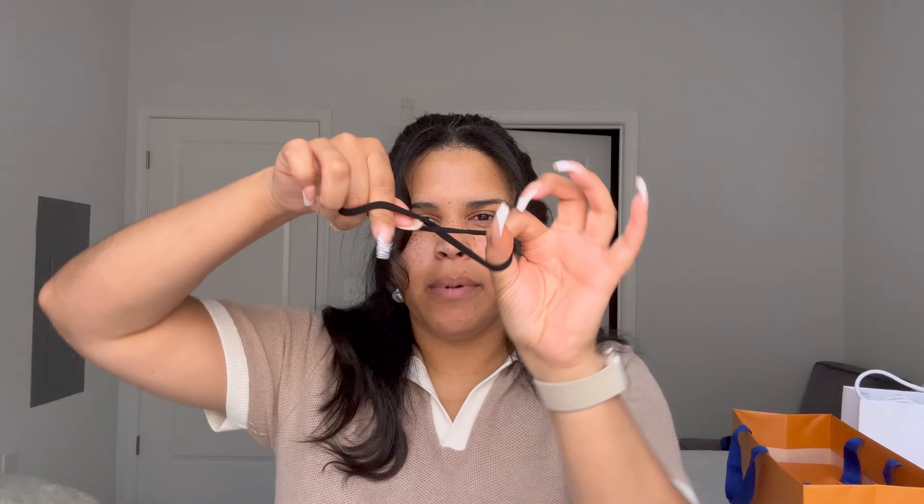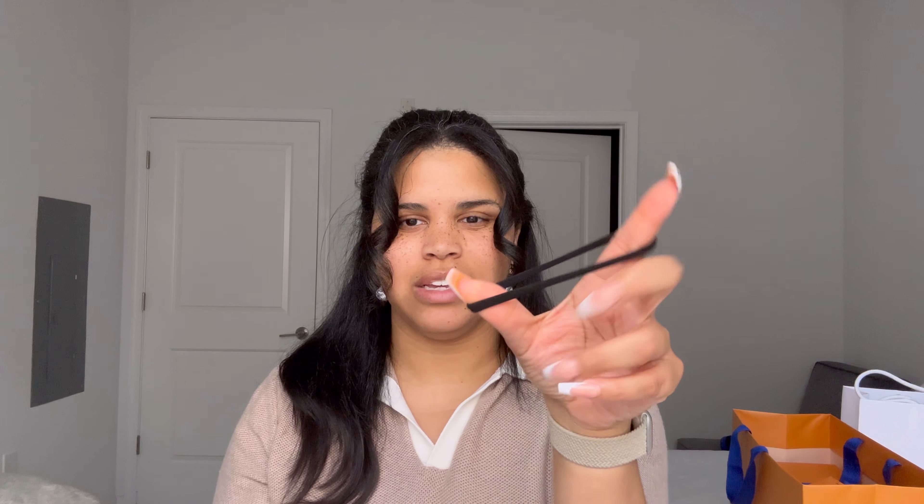The other Kitsch thing I got is their hair ties. They're super stretchy and they do not break, which I love. I have pretty thick hair so sometimes you're making a ponytail and snap, it's gone — but this is my second time purchasing these and they've never broken. Next is the Color Wow Extra Strength Dream Coat. I've only tried it once on a couple of pieces of my hair, but the original formula really helps get my blow dry straight.